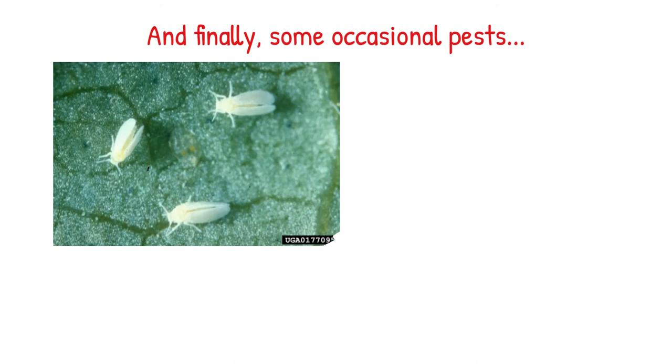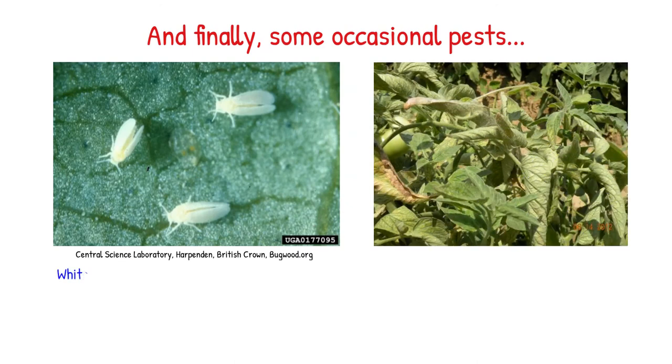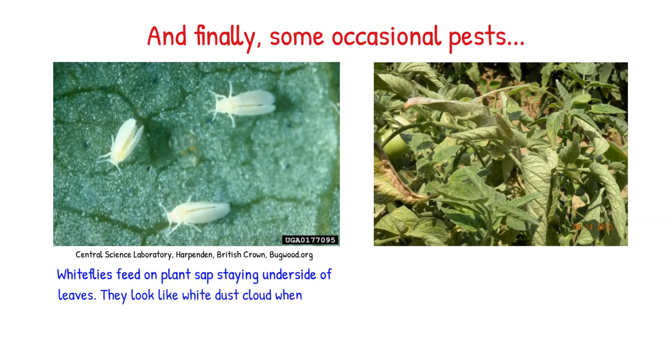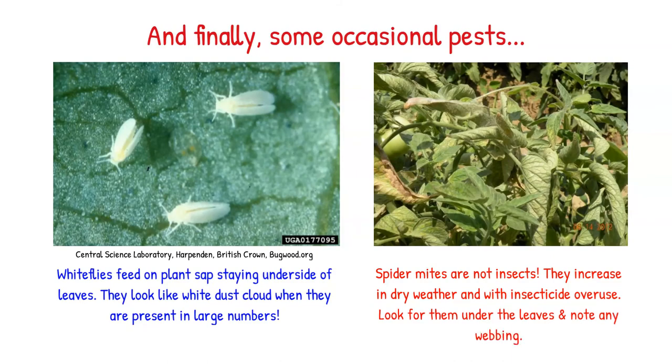And finally, let's talk about some occasional pests. Whiteflies feed on plant sap, staying on the underside of leaves. They look like dust particles or dust clouds when disturbed. Spider mites are not insects — they increase in dry weather or with insecticide overuse. Look for them under the leaves.